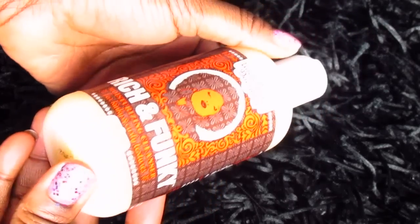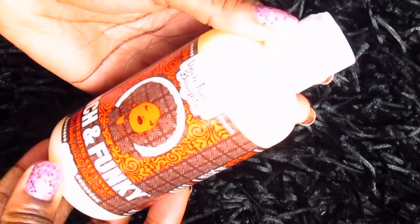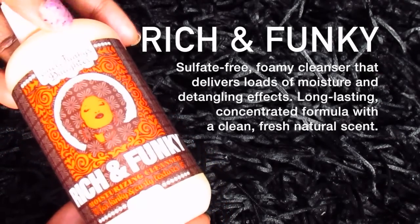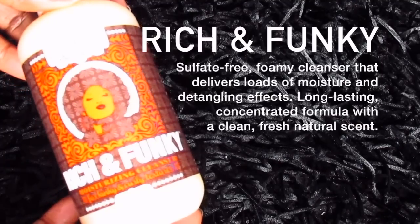The next product is called Rich and Funky Moisturizing Cleanser — this one is a shampoo as well, but a moisturizing cleanser as opposed to a clarifier. All of the products are paraben, synthetic dyes, and sulfate free. I absolutely love the branding on Uncle Funky's Daughter products — the branding is so dope, the names are so dope. It's a higher-end product, but I just feel like the thought that's gone into producing the whole experience of the product is just so great.